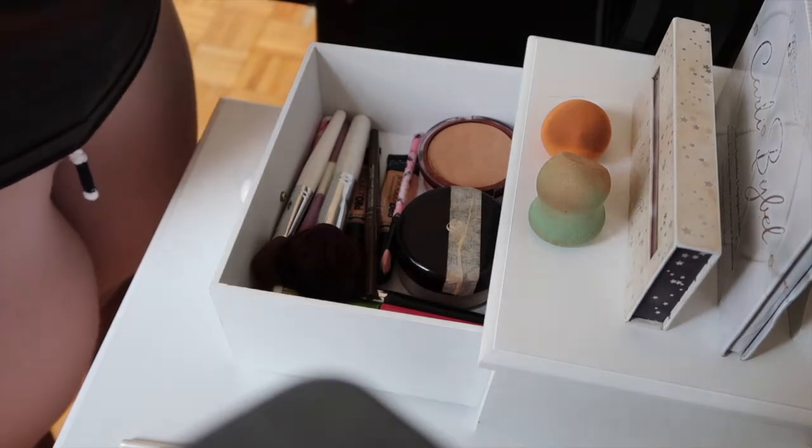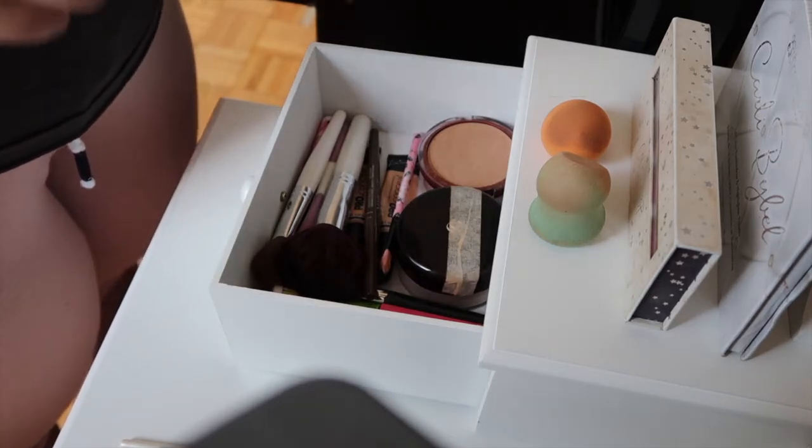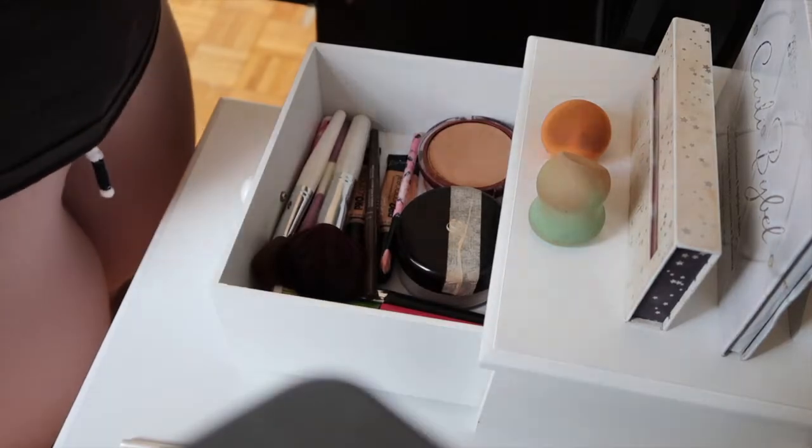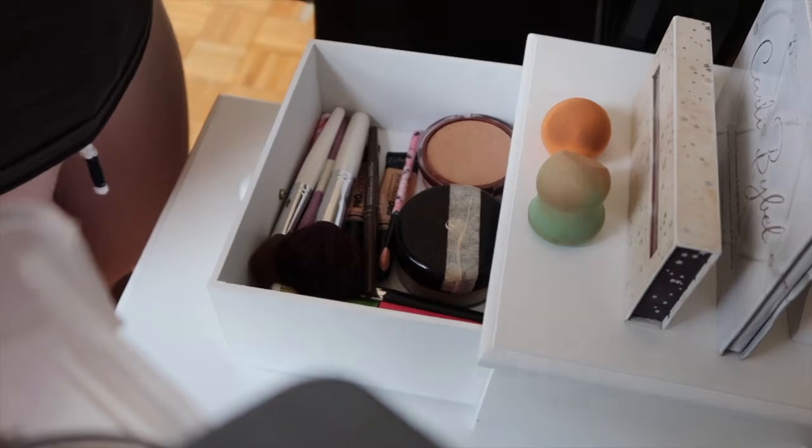And that is it for this drawer. If you guys would like to see my everyday makeup routine, please let me know down below — I can definitely film that for you. I've been wanting to film it but I just haven't gotten around to it, and I don't know if people are actually going to watch it, so just let me know if you want to see that.